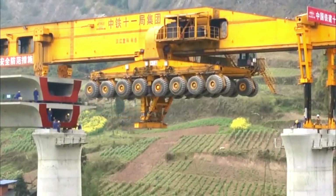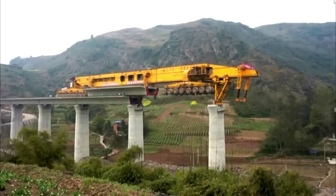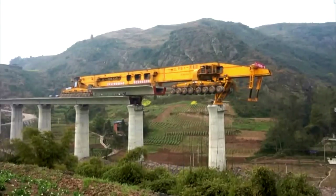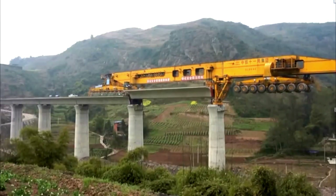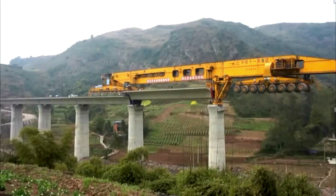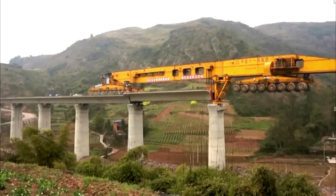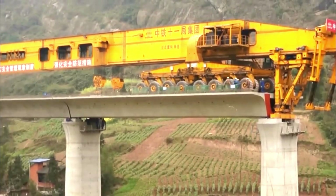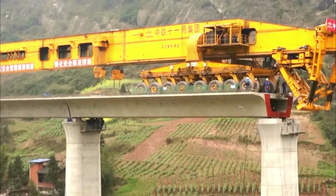Picture this: a colossal 92 meters in length, weighing a staggering 580 tons, standing proudly at 9 meters tall. But it's not just about its sheer size — it's about what it can do. The SLJ-932 is designed to effortlessly lift massive concrete bridge beams to astonishing heights, simplifying and accelerating the assembly process. It's a symphony of efficiency, with a travel speed of 8 kilometers per hour when unburdened, and a still impressive 5 kilometers per hour when carrying those hefty concrete beams.